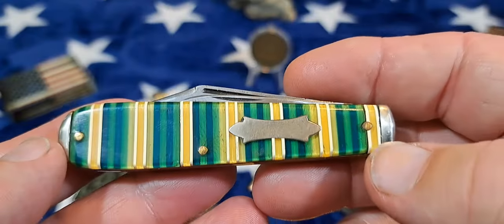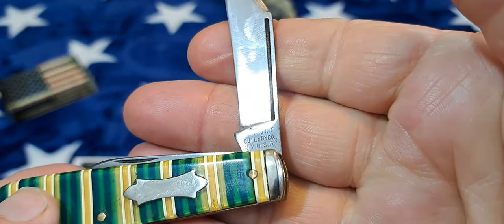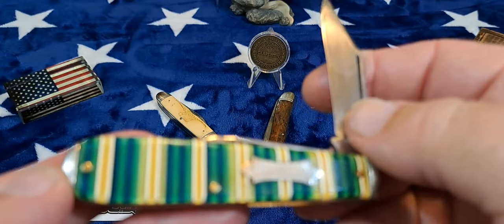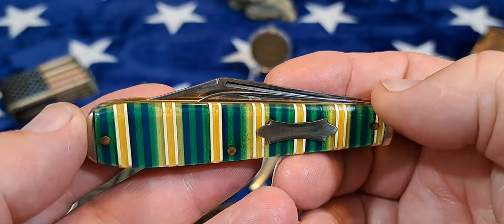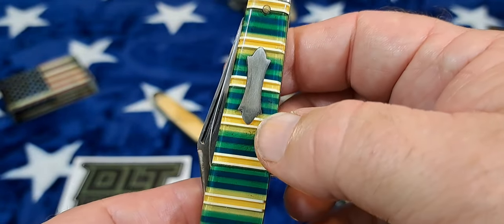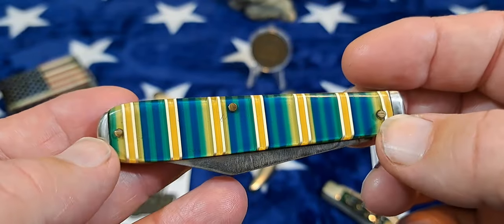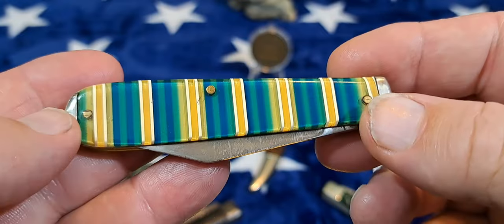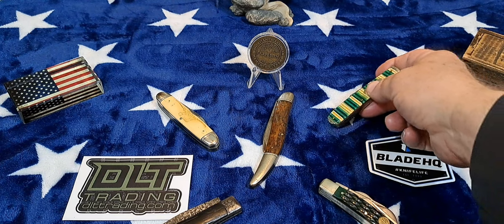This is a little Fremont Cutlery knife, and of course it is a candy stripe. It's a little different color — you get some greens, some blues or purples, however you want to call that. A little different from your standard candy stripe, and that's why I got this knife — it's a little different.